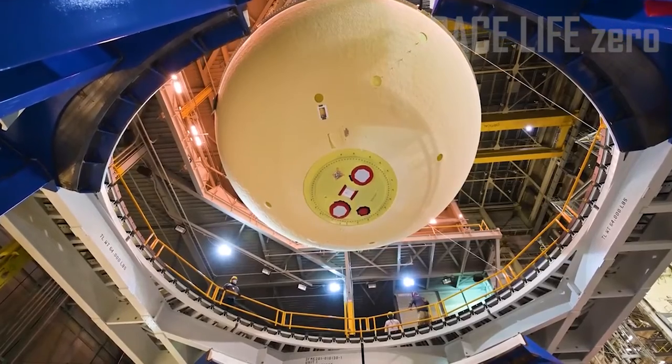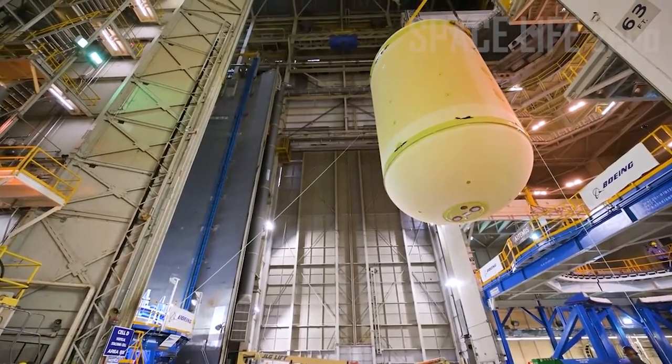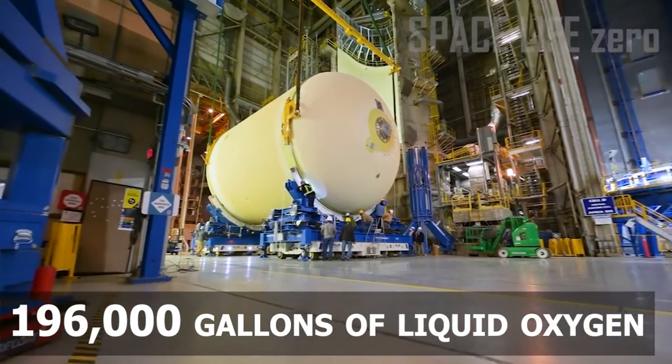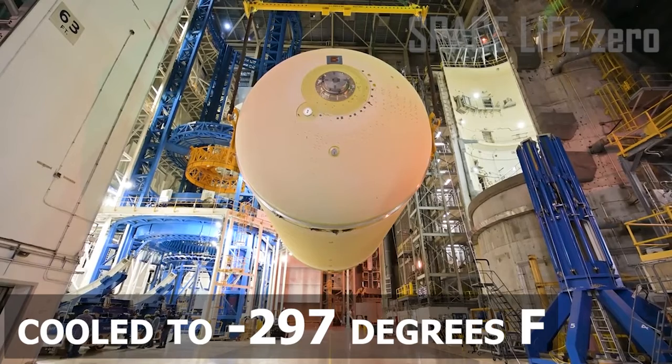Liquid Oxygen Tank: Liquid oxygen is the oxidizer in the combustion reaction that fuels the RS-25 main engines. The tank holds 196,000 gallons of liquid oxygen, cooled to minus 297 degrees Fahrenheit.